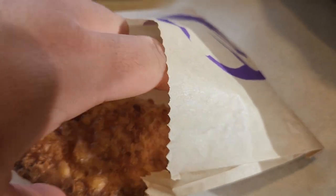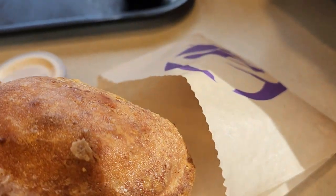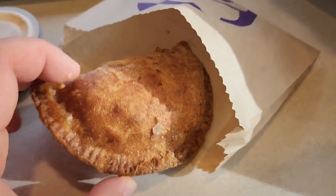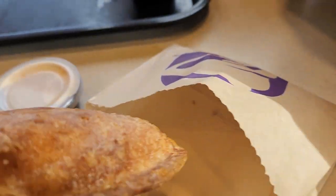Oh, I think it's upside down. That's not bad. Sorry, that kind of glitched out. So it looks pretty crispy. Let's get a bite out of it.